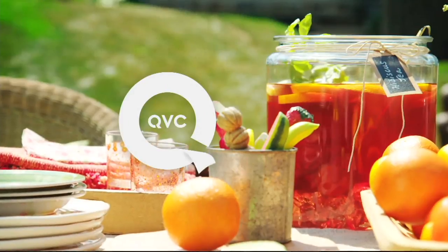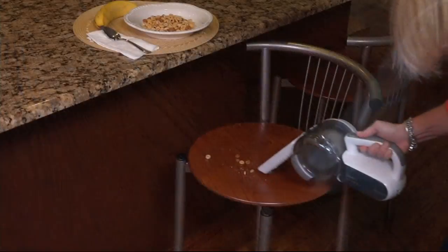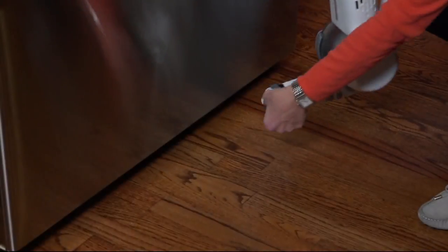All right everybody, time to clean. This show is called Easy Solutions, and the easy solution when it comes to quick pickups is having something that's handheld and has no cord. That's what this cordless vacuum from Black & Decker does...